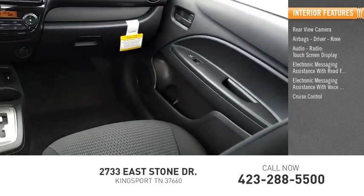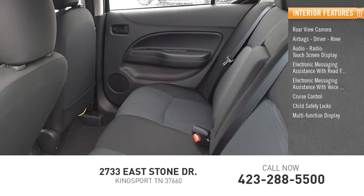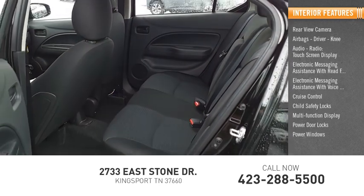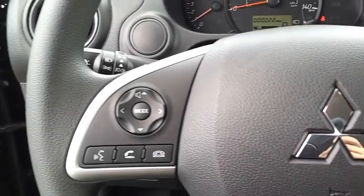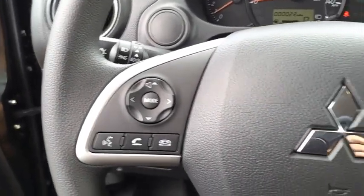Cruise control, child safety locks, multi-function display, power door locks, and power windows. Searching for a dependable vehicle that looks great too? You found it, so stop in today.